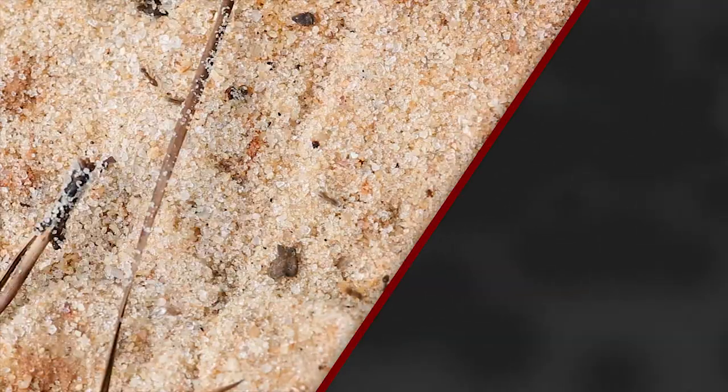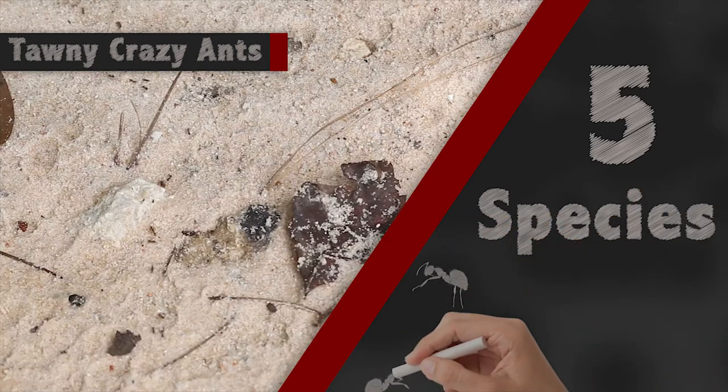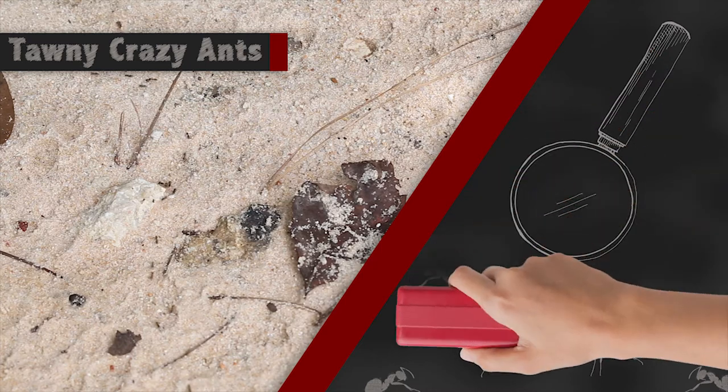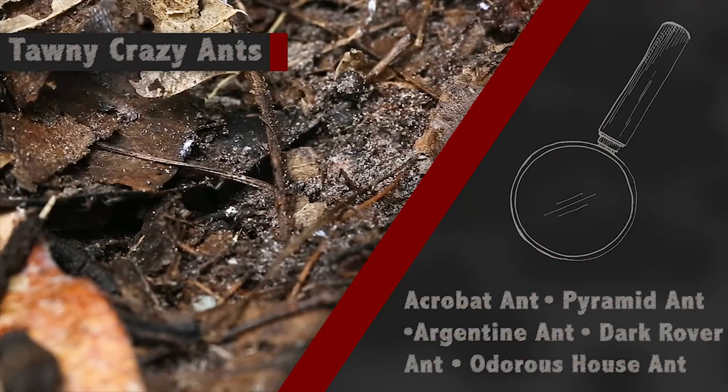There are more than 8,000 species of ants worldwide, and here in the southeast where you might find the tawny crazy ant, you might confuse it with another ant. There are five species you would most likely confuse with the tawny crazy ant: the acrobat ant, the pyramid ant, the Argentine ant, the dark rover ant, and the odorous house ant.